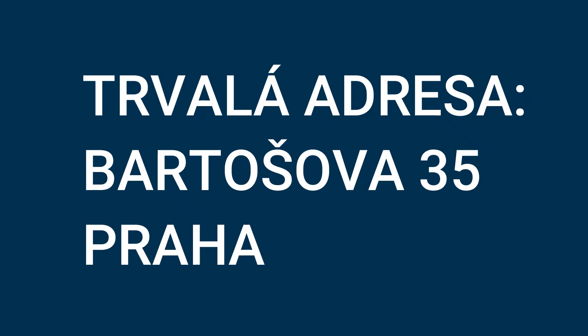Let's say the address is Bartošova 35, Praha. Then poštovní směrovací číslo is important — that is the postal code in Czech. We can write 16300.